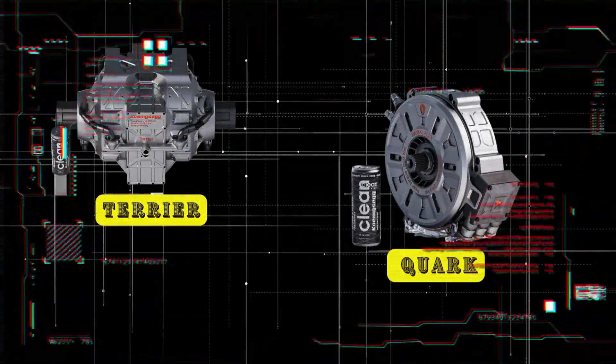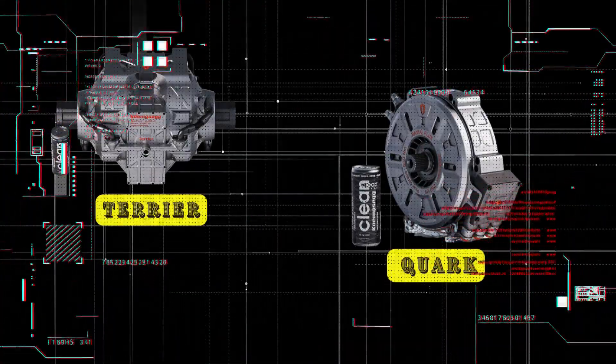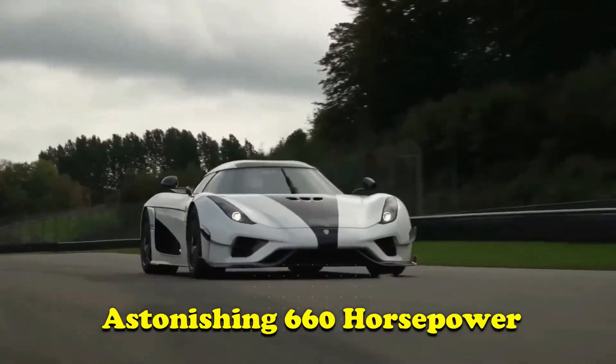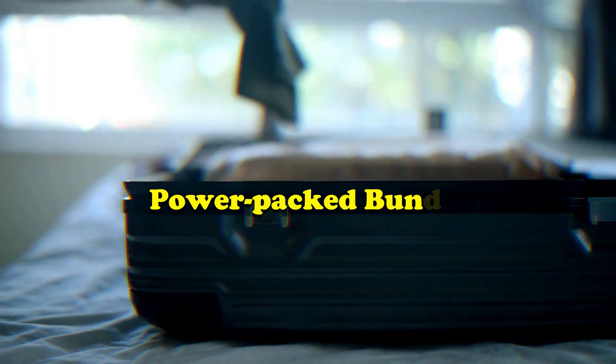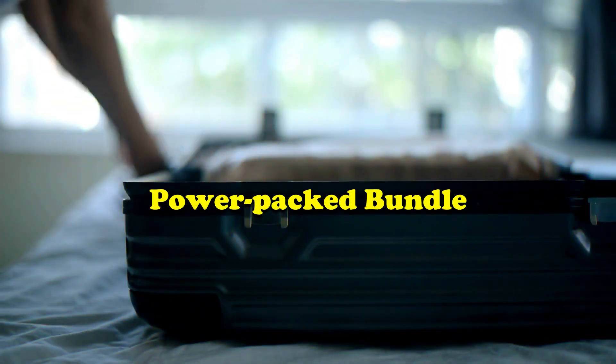The Quark and the Terrier. And when you combine them with a single inverter, you get an astonishing 660 horsepower — all weighing less than 85 kilos, equivalent to a power-packed bundle that you can easily carry in your backpack.